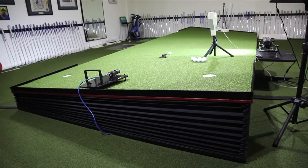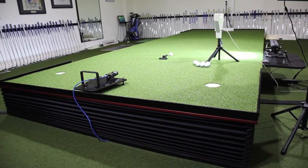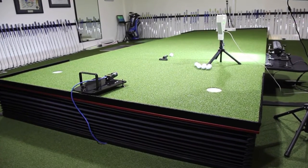Obviously with the constraints of the British weather it's quite difficult to capture all that data outdoors. So a big step forward from our perspective was including the Zen Green Stage at the studio here. It's enabled us to capture all of that data across the different sort of putt types you're going to face indoors.